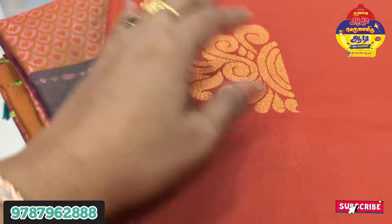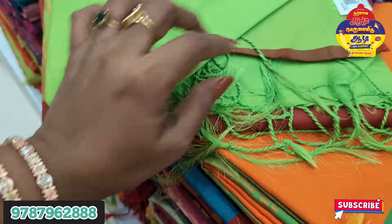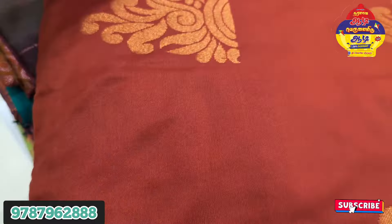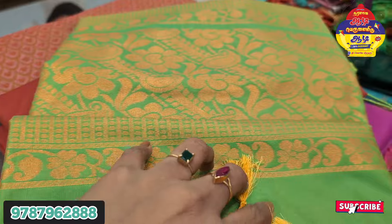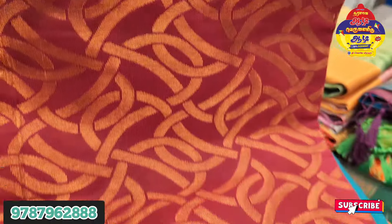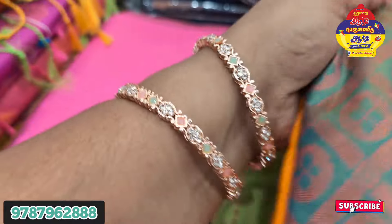I will add a soft silk series. There are a lot of collections in the soft silk, priced at 525 rupees. There are many colors available and the price is very low.